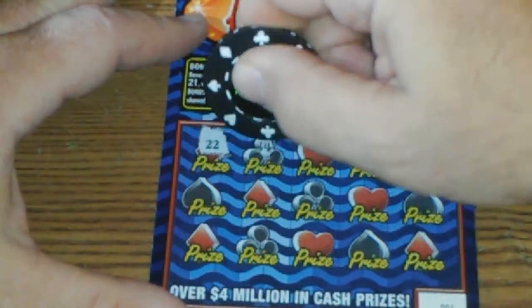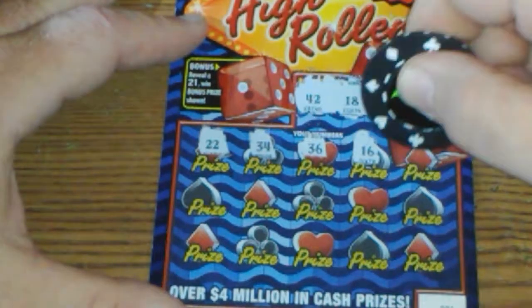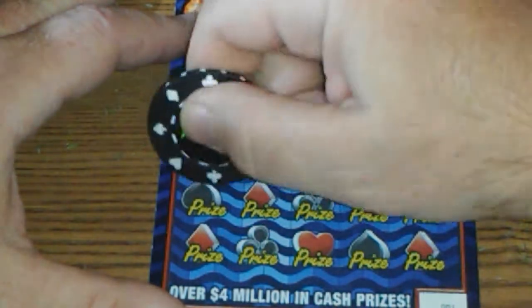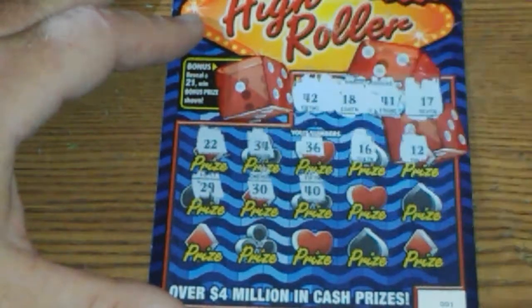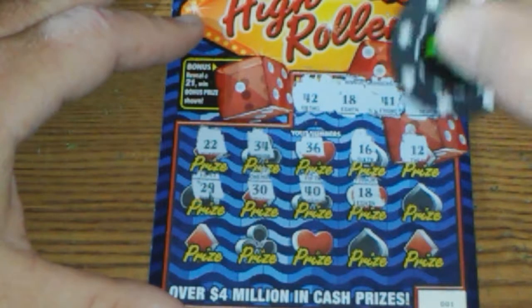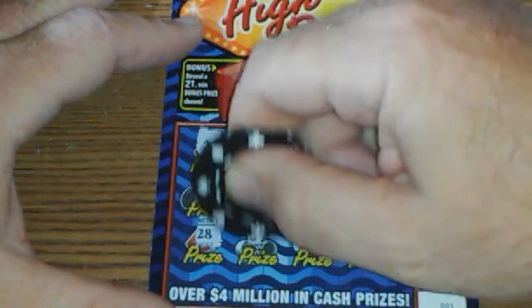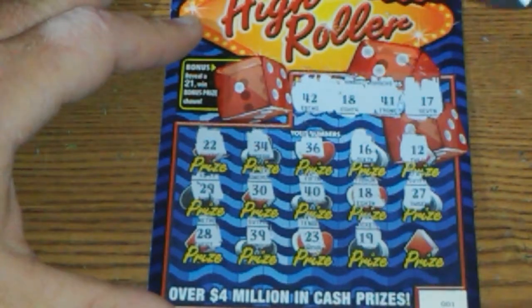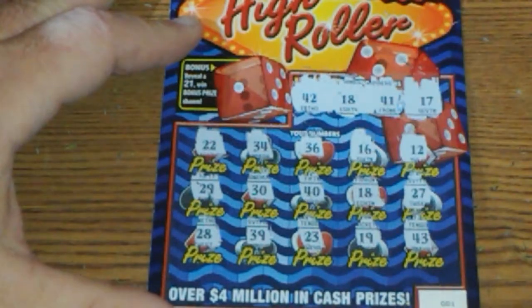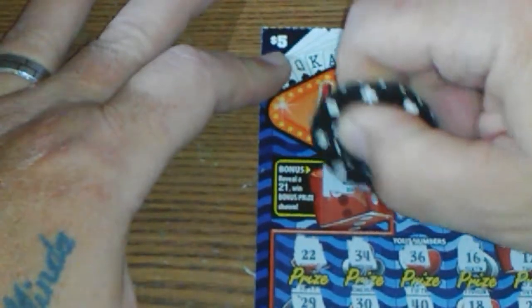Let's go: 22, 34, 36, 16, one-off, 12, 29, 30, 40 — there's 18! 27, 28, 39, 23, 19 — one-off — and 43, another one-off. In the bonus section, never have got a 21 here — would be nice to get one right now — but no, we got a bar. That's a big fat loser. Not having much luck today.